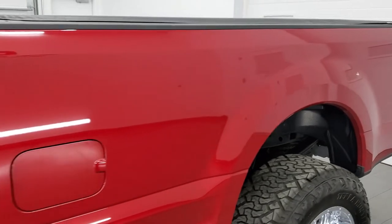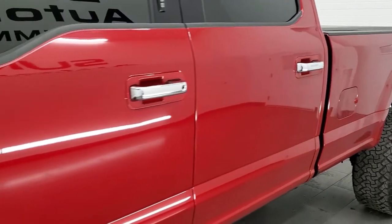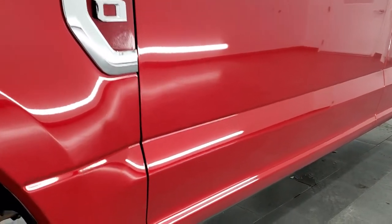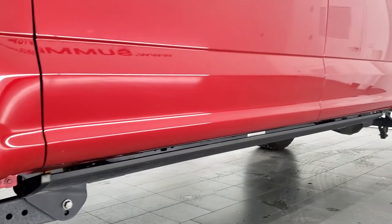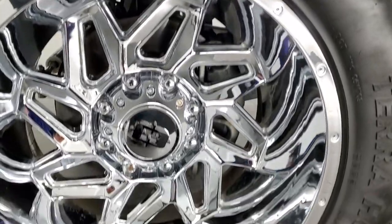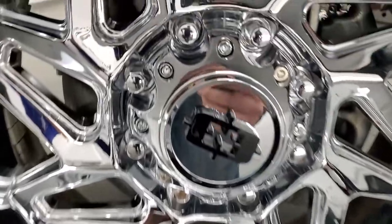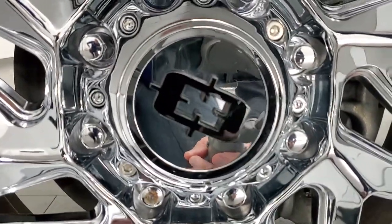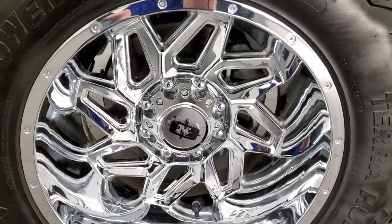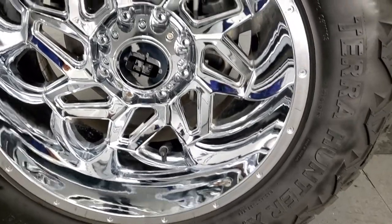If you like the video and how we do things here at Summit Automotive, in the upper right-hand part of the screen is a subscribe button. Click that and then click the bell notifications — you'll get updates every time we do videos here at Summit Automotive of our new and used inventory. This one comes with some really good looking chromed 20-inch rims. Not really even sure on the brand — maybe YouTube can help me out on that one. It has Venom Power Terra Hunter XT tires.